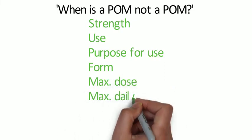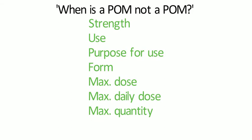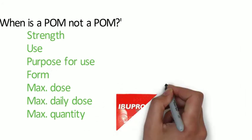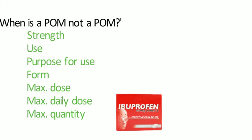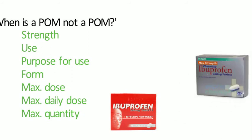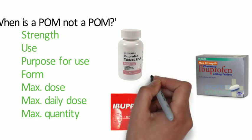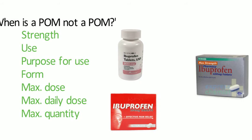So when is a POM not a POM? A medicine classified as POM can under certain conditions be classified as a P medicine or a GSL instead. Take ibuprofen as an example — it can exist as a POM, P, or GSL classification. The lower classification will require certain conditions to be fulfilled, thinking back to those specific characteristics: the drug can be used for certain conditions, or there are patient parameters such as age. Maximum strength, maximum dose, maximum daily dose, or maximum pack size can also stipulate which legal classification applies.